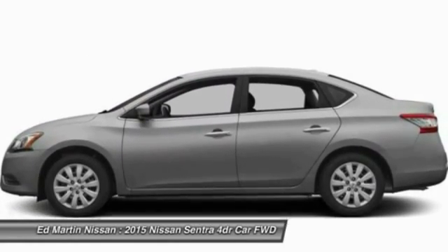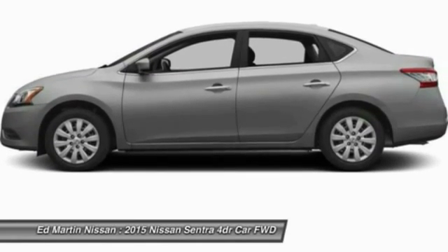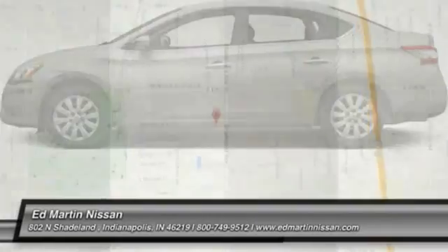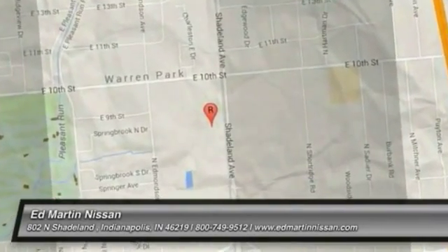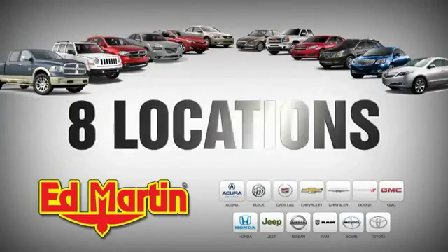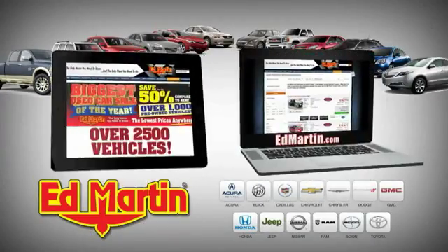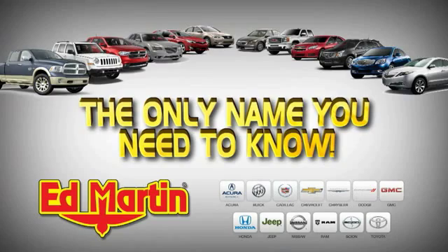If you like it online, you'll love it in your driveway. Take it for a spin today. 8 locations, 13 brands, over 2,500 new and used vehicles online at edmartin.com. Ed Martin is the only name you need to know.